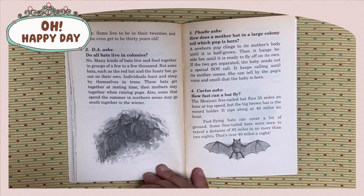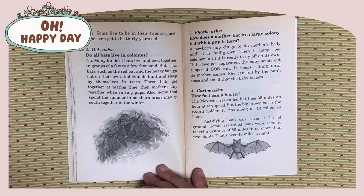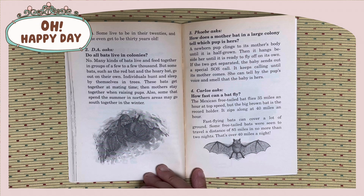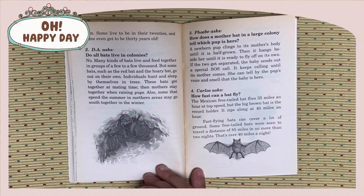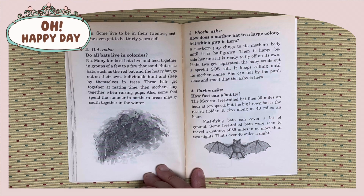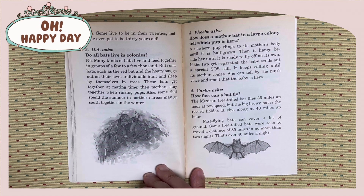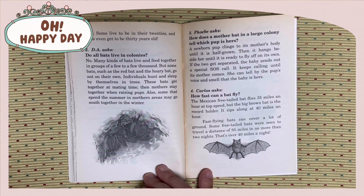Wow. DA asks: Do all bats live in colonies? No, many kinds of bats live and feed together in groups of a few to a few thousand. But some bats, such as the red bat and the hoary bat, go out on their own, hunt individually, and sleep by themselves in trees. These bats get together at mating time, then mothers stay together when raising pups. Also, some that spend the summer in northern areas may go south together in the winter.